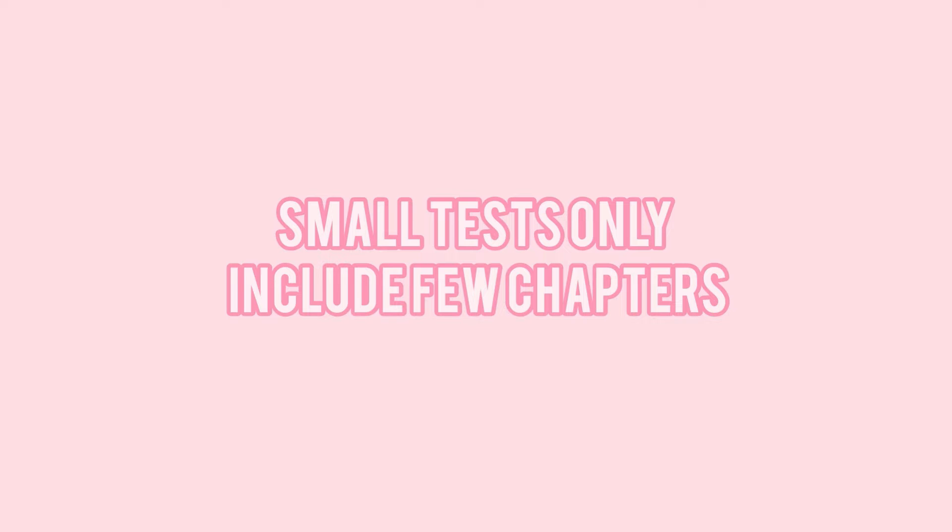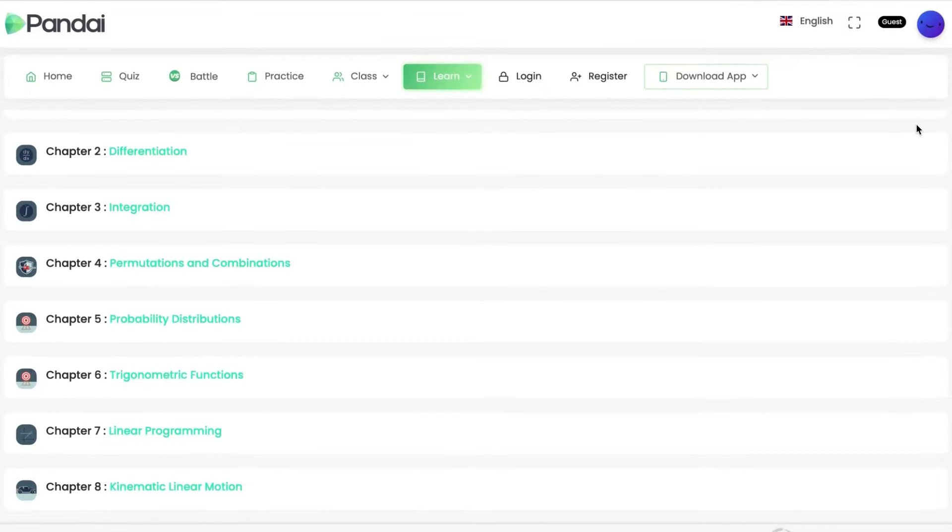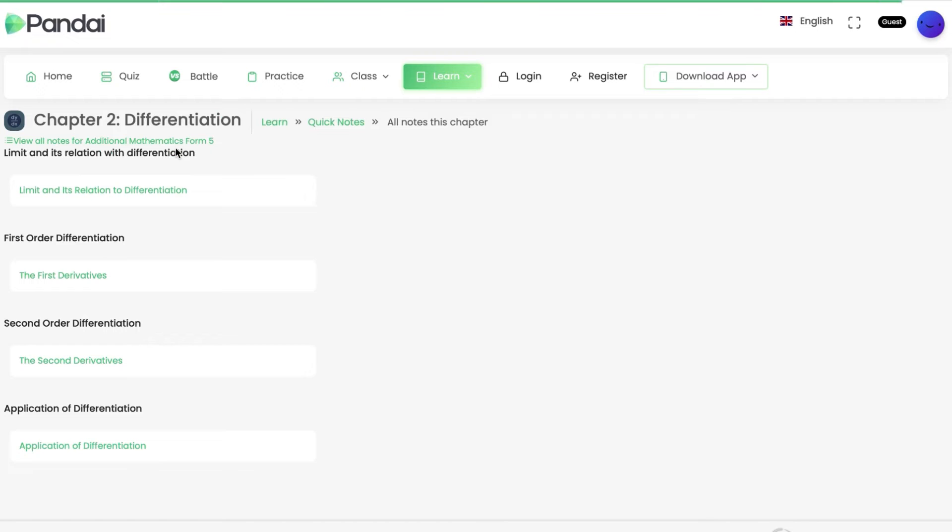Second, small tests only include two or three chapters, or sometimes just one chapter, so you don't need much time to prepare — two or three days is already enough. But when it comes to bigger exams like trial, they include all the chapters, which means you need more time and you need to master all the chapters. Study earlier to master each topic. Before the exam, always ask your teacher what chapters will be covered and start working on mastering all of them.